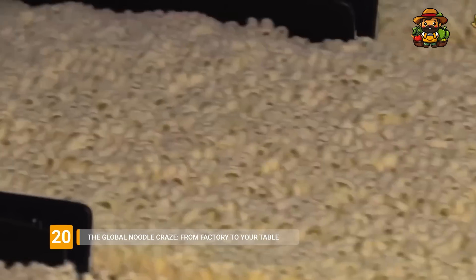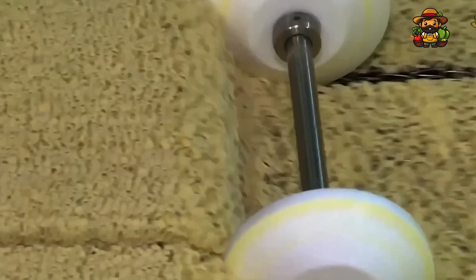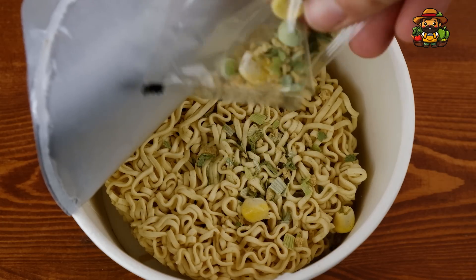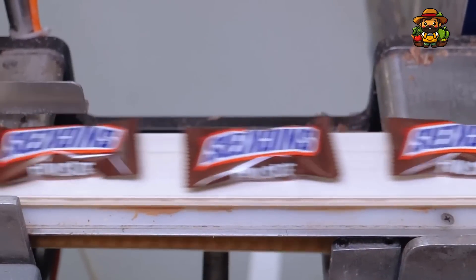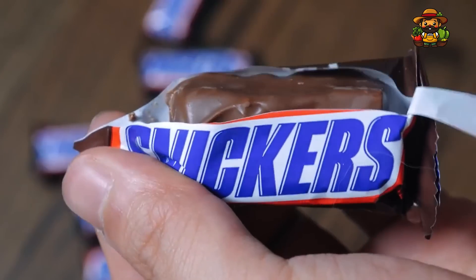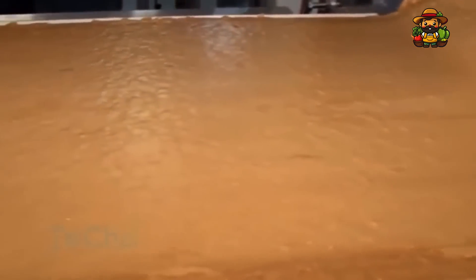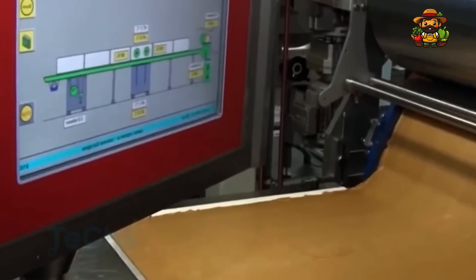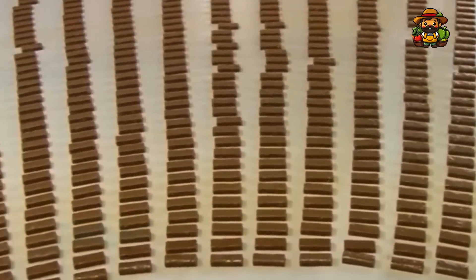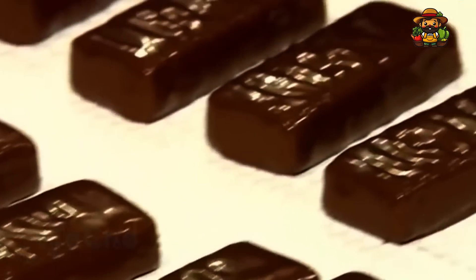Instant noodles have become a global phenomenon, enjoyed by people from all walks of life — from college students looking for a quick, affordable meal to foodies experimenting with gourmet ramen recipes. It's the perfect combination of technological prowess, human creativity, and the desire to make a product that will delight countless people. If you enjoyed this in-depth look at these production processes, please consider subscribing to our channel. Leave a comment to let us know what you think and suggest ideas for future episodes. Thank you for joining us on this delightful tour, and the next time you enjoy one of these products, you'll appreciate the effort and attention that went into making it.